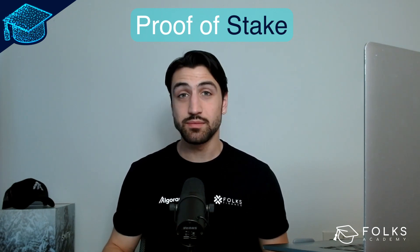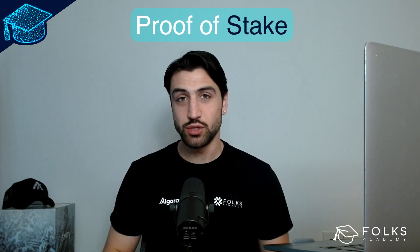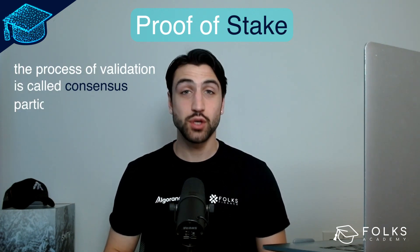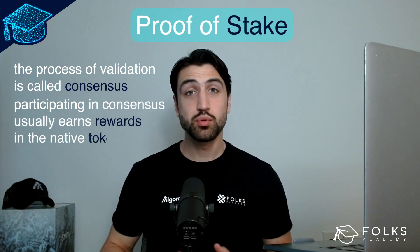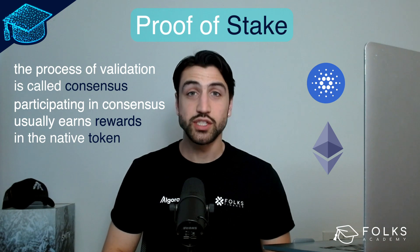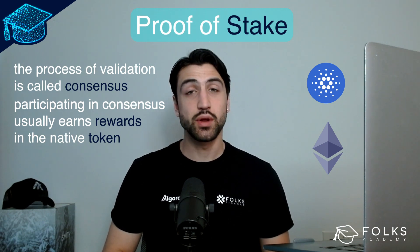In many proof-of-stake systems, all who take part in the validation process, which is called consensus, will earn rewards in the native token of that blockchain. Some proof-of-stake blockchains you may know are Cardano and Ethereum, which has transitioned to proof-of-stake with Ethereum 2.0.